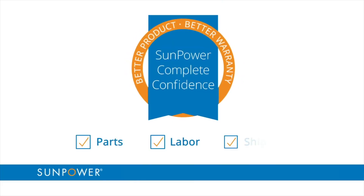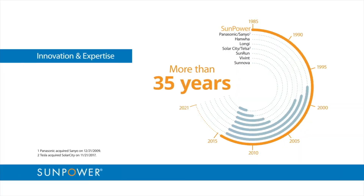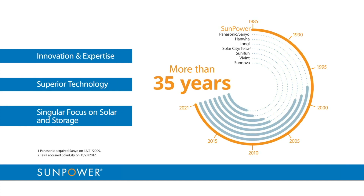One solar brand that really stands out when it comes to warranties is Sunpower. Sunpower offers a comprehensive warranty that covers not only the product and performance aspects but also includes service — meaning if something goes wrong, Sunpower covers the cost of parts, labor, and shipping. They offer one of the longest warranty durations in the industry: a 25-year warranty for both product and performance. They're also the only U.S.-based solar company that's been around longer than their warranty period.